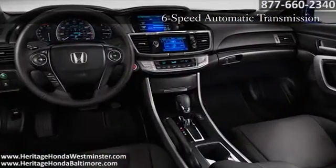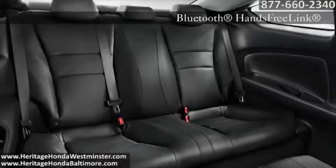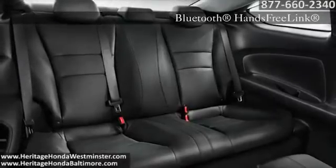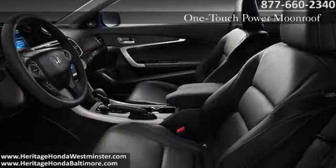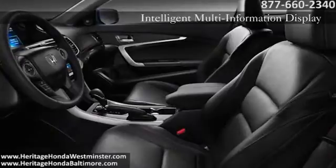The elegant interior of the Accord Coupe indulges every need of drivers and passengers alike. HondaLink with touchscreen has access for all your favorite news and information, while smart entry and an internal hard drive with 16 gigabytes of storage — the Accord Coupe has you covered.